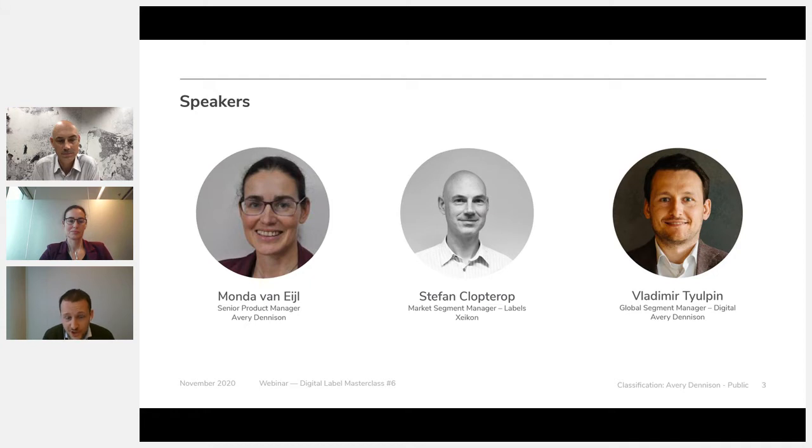To help us address those topics, we have invited Mondo van Ayl, a senior product manager for wine and spirits at Avery Dennison, and Stefan Kloptrop, market segment manager at Xicon. My name is Vladimir Tulpen and I will be your moderator for today.